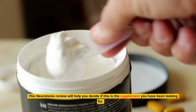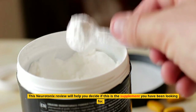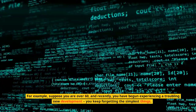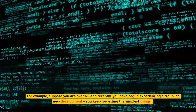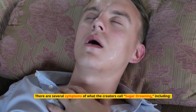This Neurotonics review will help you decide if this is the supplement you have been looking for. Simply put, it is a supplement formulated with probiotic strains. For example, suppose you are over 60 and recently you have begun experiencing a troubling new development — you keep forgetting the simplest things. There are several symptoms of what the creators call sugar drowning, including...